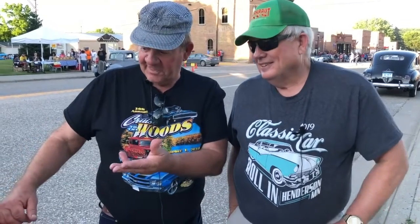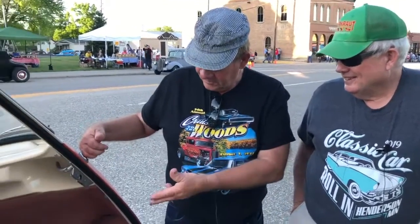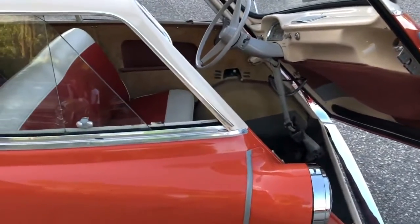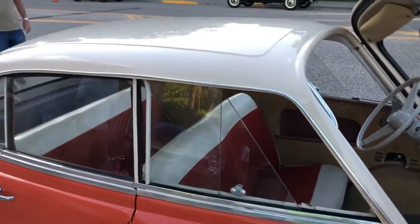He sent me the title and I went to pick it up, and it had seats in it in perfect shape. So original floor mat, original sides. I did put a new headliner in it, but it's basically all original.